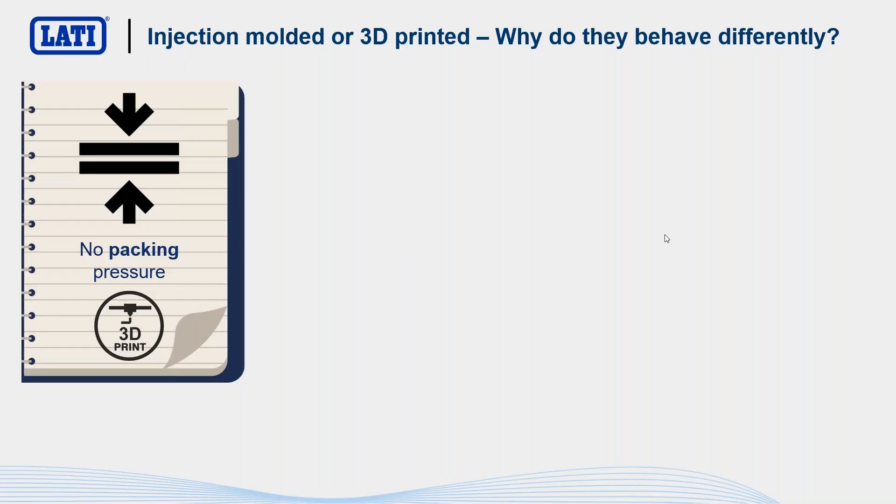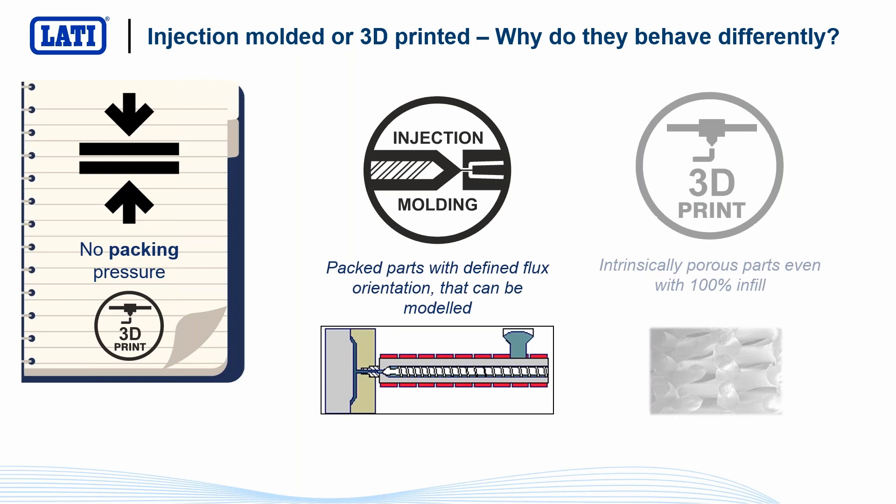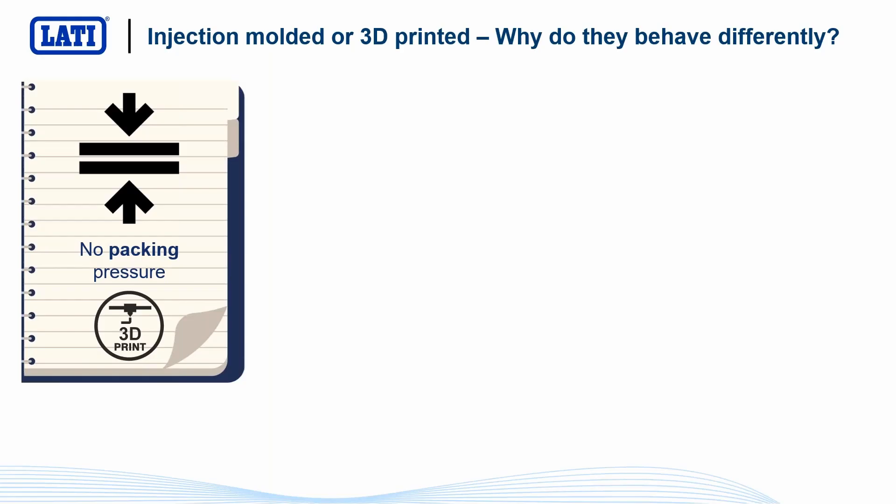Why this different behavior? There are many reasons. The main one is no packing pressure. In injection molding, we have pressure that can pack the part. We can predict the flux orientation and model it. The injection molded part is very compact because we have pressure. Instead, in 3D printing, we have no pressure. For this reason, even when we work at maximum infill — 100% — as you can see in this microscope picture, we will still have voids inside due to the lack of packing pressure.